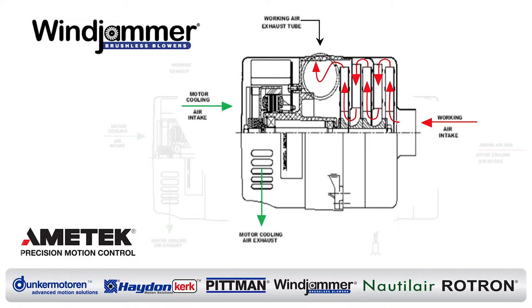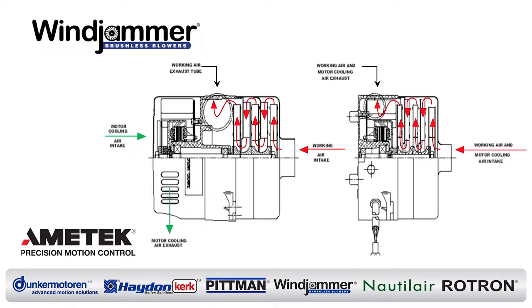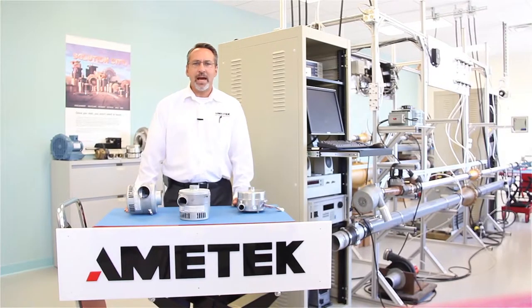In this bypass model, you will see that it provides a separate cooling fan on the motor compartment for this function. We offer three different sizes of openings in the Windjammer family for different flow requirements.